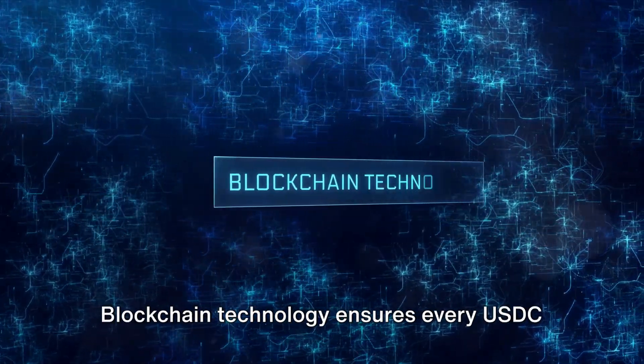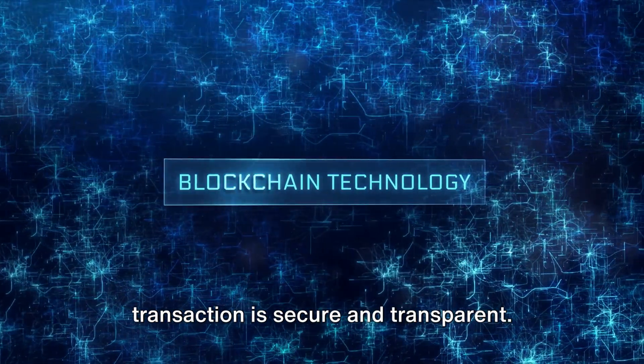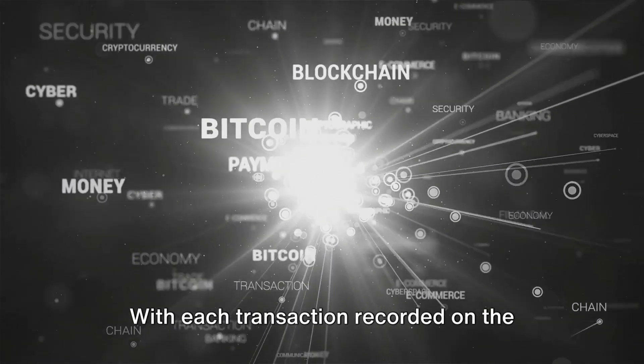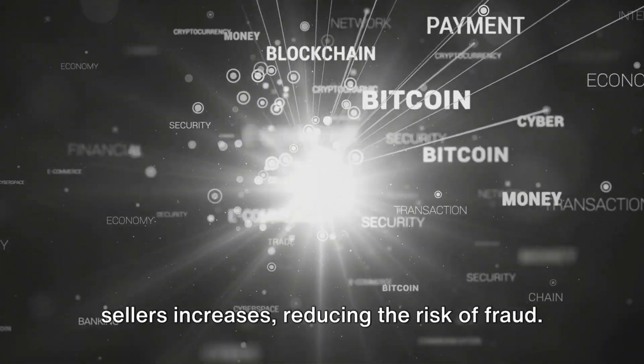And let's not forget about security. Blockchain technology ensures every USDC transaction is secure and transparent. With each transaction recorded on the blockchain, trust between buyers and sellers increases, reducing the risk of fraud.